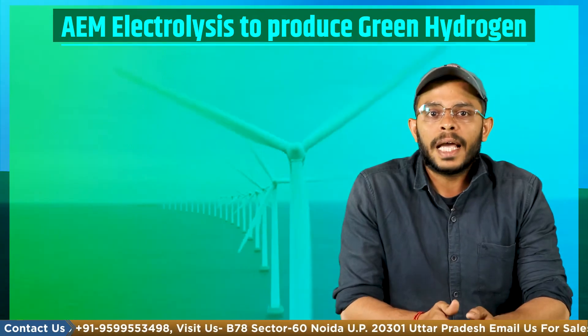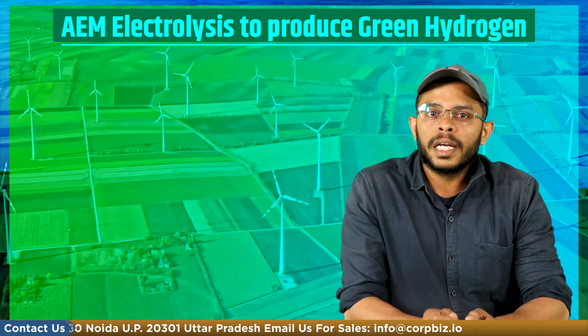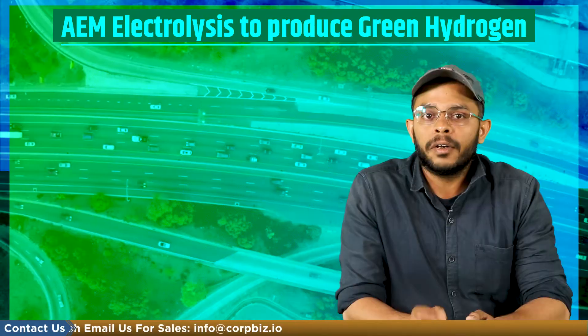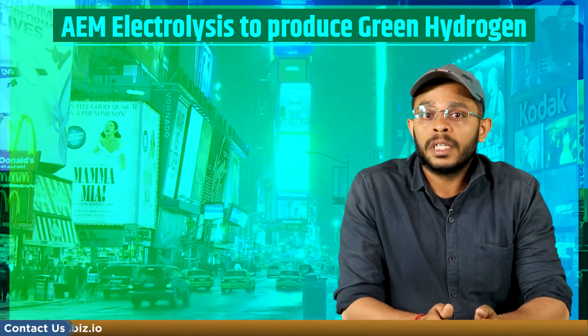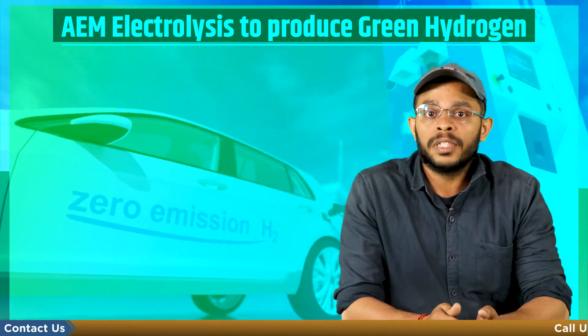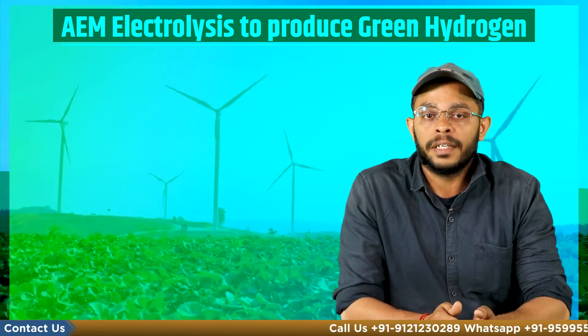As per some international reports, by 2050 the carbon neutral green hydrogen will deliver a significant proportion of the world's energy and become a multi-trillion dollar industry. Many major economies have come up with their own sustainable strategies using hydrogen as a fuel and as part of broader climate and clean energy initiatives.